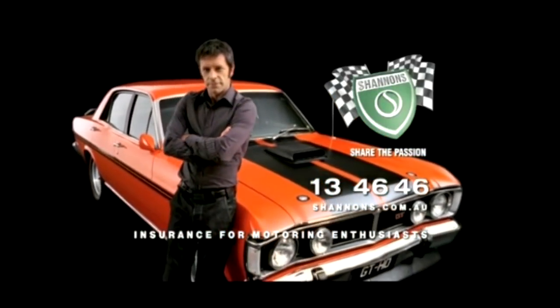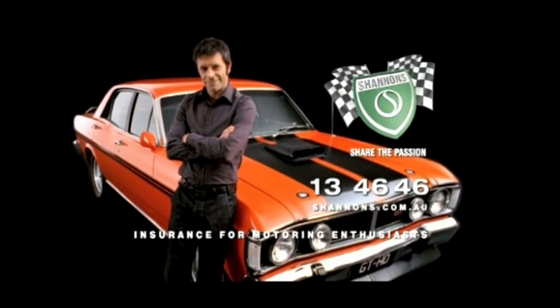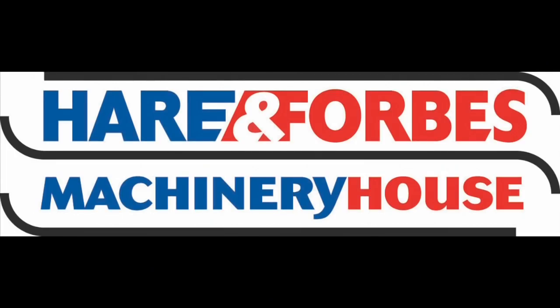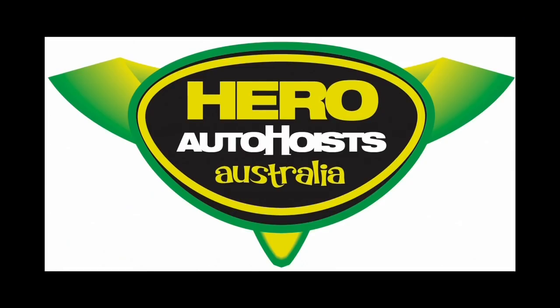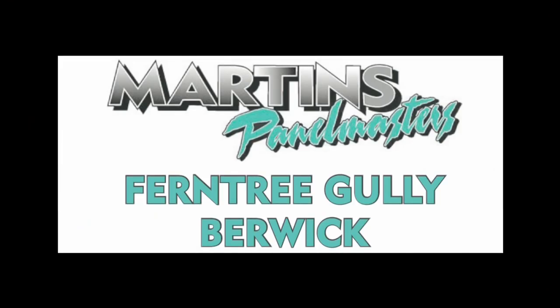Classic Restos is proudly brought to you by Shannon's, insurance for motoring enthusiasts, Hare and Forbes Machinery House, Pace Farm, Hero Hoists and Martin's Panel Masters.